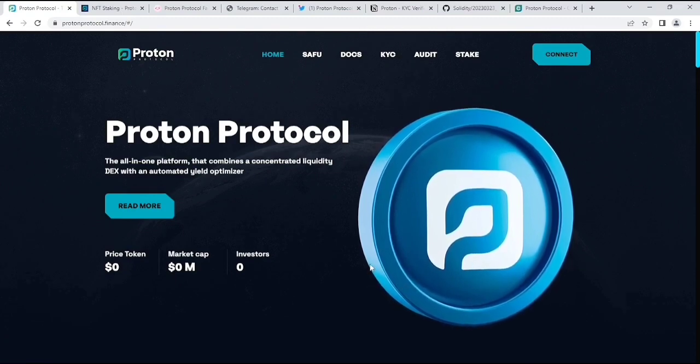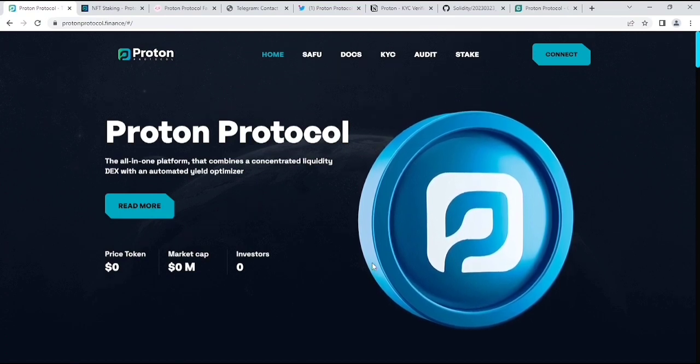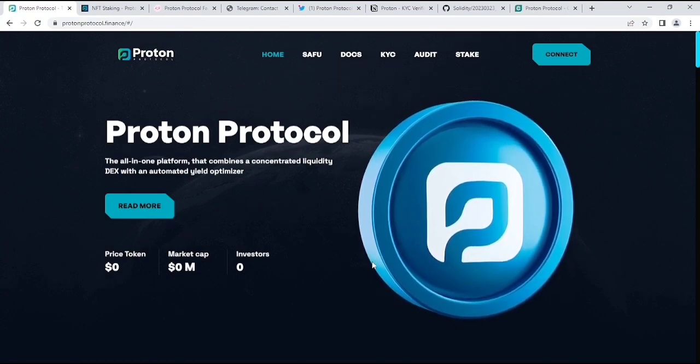So that's it about Proton Protocol. What do you think about this project? Let me know in the comment section. If you like this video, just like the video.